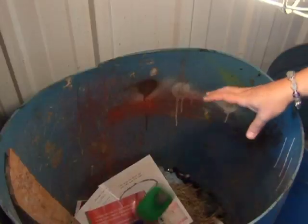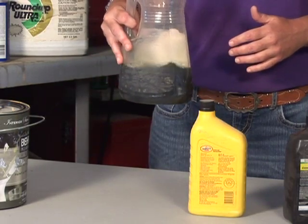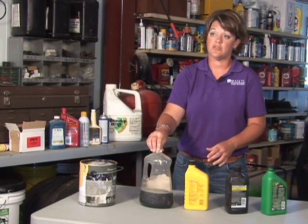Most empty containers can be disposed of directly into the trash. Containers that have liquids in them should not be disposed of. However, containers that have liquid that has been hardened can be disposed of directly into the trash.